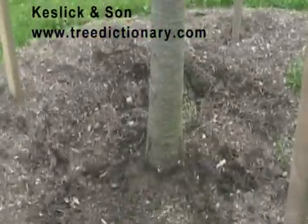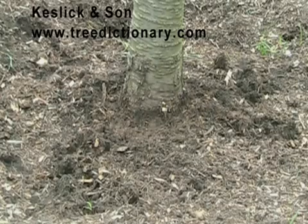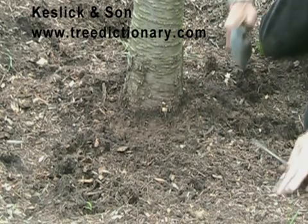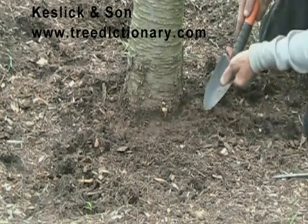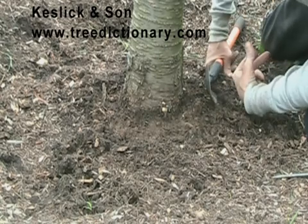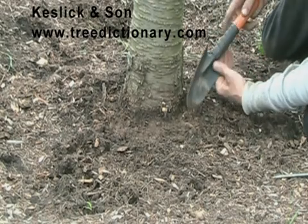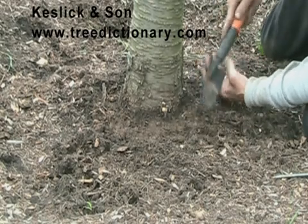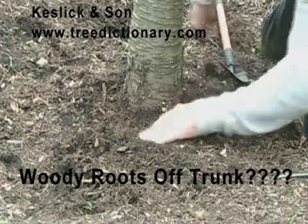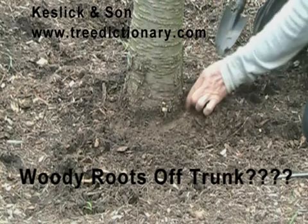So we're going to look for the woody roots. Now we're going to very carefully dig around the base of the tree, being very careful not to injure any woody roots that we may find, or to wound the trunk in any way. We don't want this to be destructive research, but we do want to try to find where the woody roots are coming off the trunk.